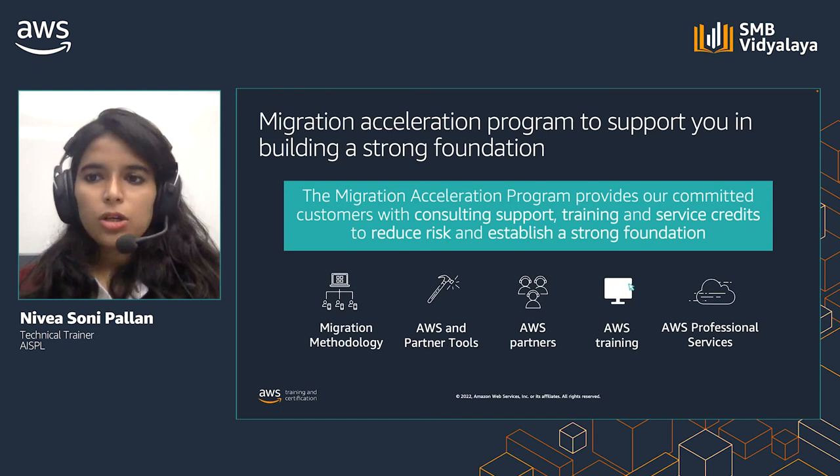The AWS Migration Acceleration Program, or MAP, is a comprehensive and proven cloud migration program based upon AWS's experience migrating thousands of enterprise customers to the cloud. MAP provides tools that reduce cost and automate and accelerate execution, tailored training approaches and content, expertise from AWS Professional Services, a global partner ecosystem, and AWS investment. MAP also uses a proven three-phase framework — assess, mobilize, and migrate and modernize — to help you achieve your migration goals. The migration readiness assessment helps you identify gaps along the six dimensions of the AWS Cloud Adoption Framework: business, process, people, platform, operations, and security.